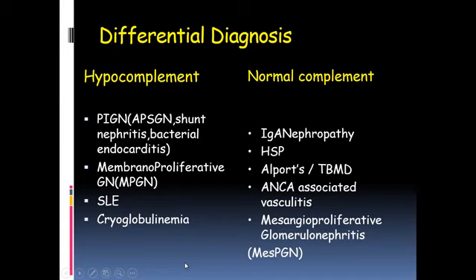When we get low complement levels in a patient with acute glomerulonephritis, the differentials include post-streptococcal GN, bacterial endocarditis, shunt nephritis, membranoproliferative GN, and lupus — all with low C3 levels. In contrast, entities with normal complements include IgA nephropathy, HSP nephritis, ANCA-associated vasculitis, and mesangial proliferative GN, which is distinct from membranoproliferative glomerulonephritis.